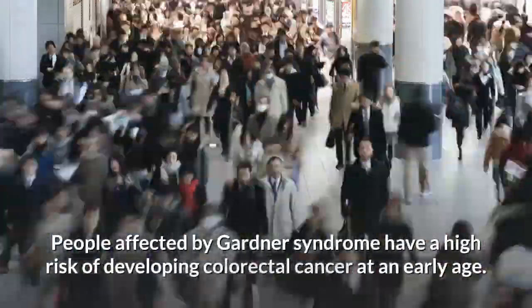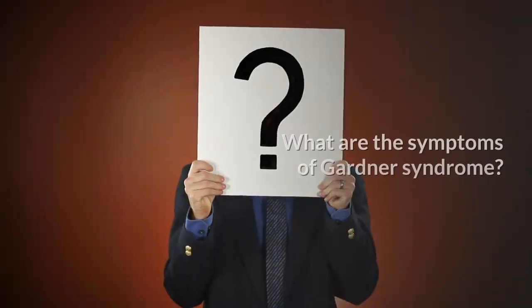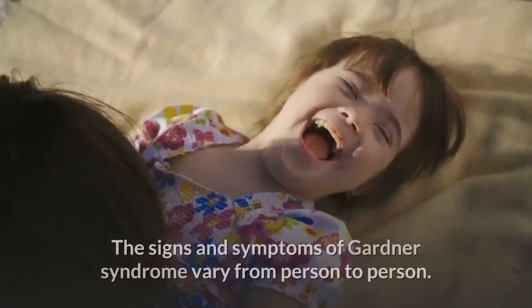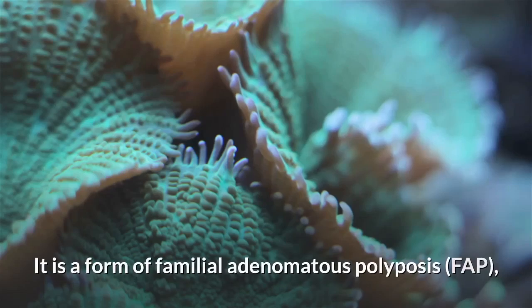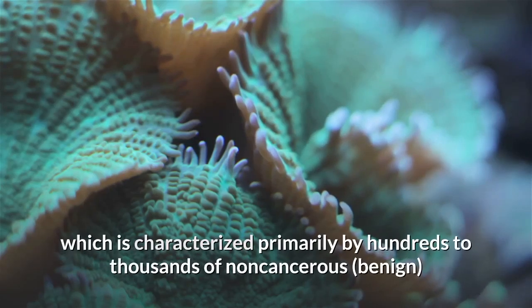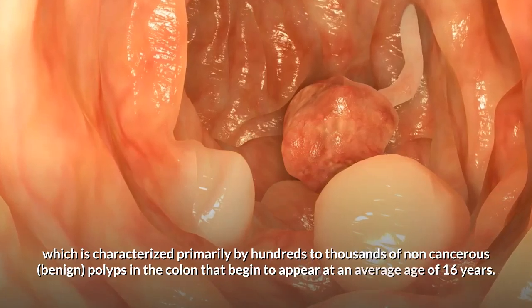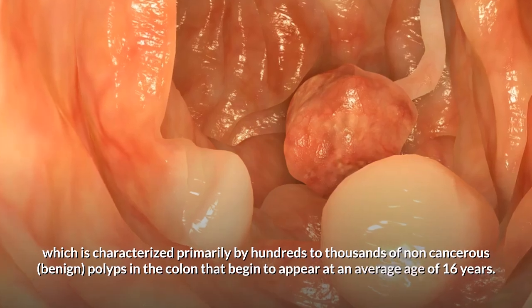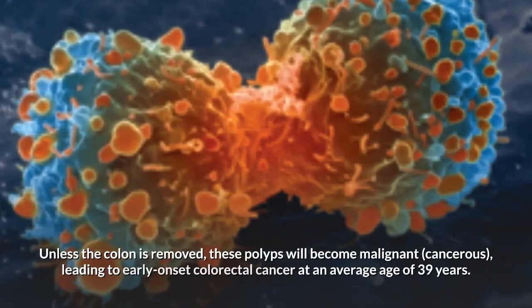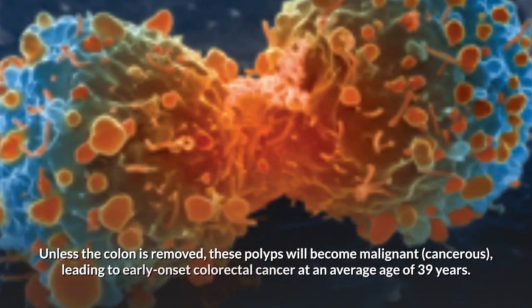People affected by Gardner syndrome have a high risk of developing colorectal cancer at an early age. The signs and symptoms of Gardner syndrome vary from person to person. It is a form of familial adenomatous polyposis (FAP), characterized primarily by hundreds to thousands of non-cancerous benign polyps in the colon that begin to appear at an average age of 16 years. Unless the colon is removed, these polyps will become malignant, leading to early onset colorectal cancer at an average age of 39 years.